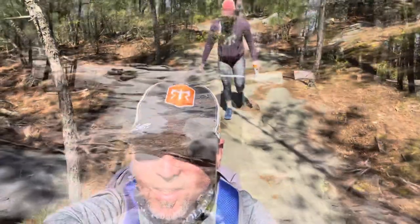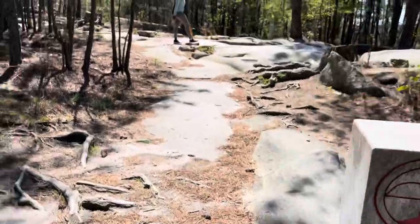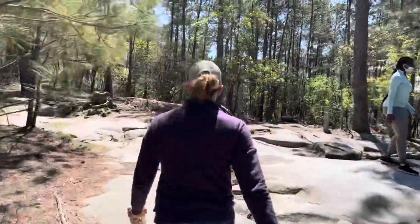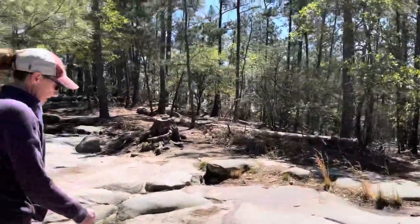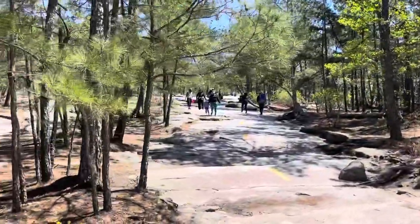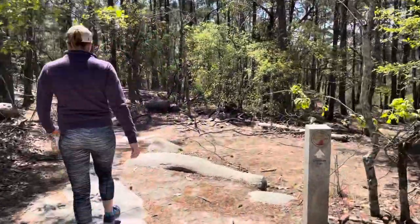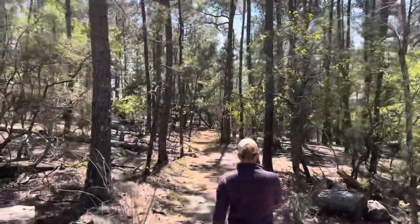Got some pretty views. Cherokee Trail crosses the Stone Mountain walk-up trail. A lot of people walking up the trail today — nice day to do it. But you can see the yellow line takes you up to the top of Stone Mountain. We're going to stay on the white blaze to finish the Cherokee Trail.